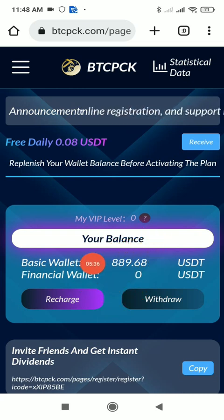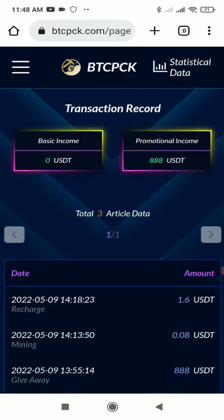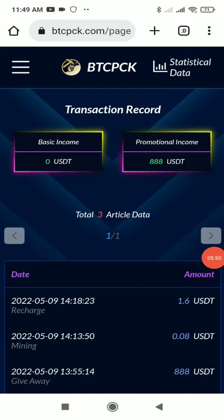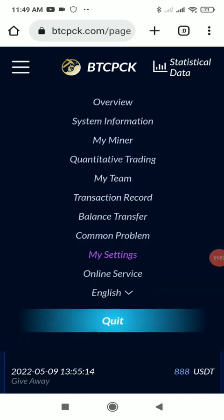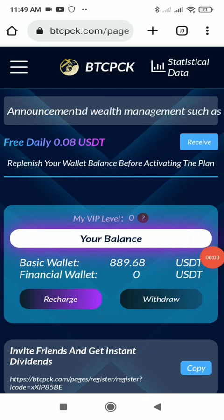Going back to the website, I click 'I Have Paid' and the recharge has been submitted. The TRX is exchanged into USDT. As you can clearly see in the basic wallet, it was previously 888 USDT and is now 889.68 USDT. In the transaction record you can also see all transactions — the recharge of 1.6 USDT is recorded. It's a very fast process.